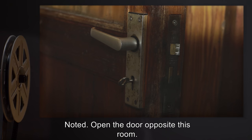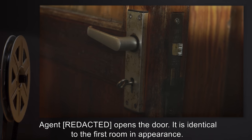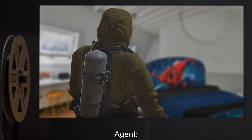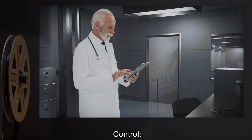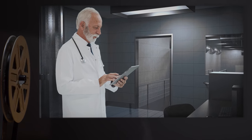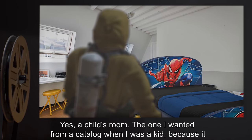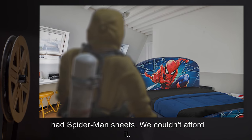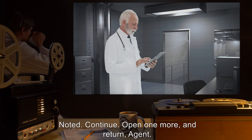Control: "Noted. Open the door opposite this room." Agent opens the door. It is identical to the first room in appearance. Agent: "This one — it's a bedroom." Control: "A bedroom?" Agent: "Yes. A child's room. The one I wanted from a catalog when I was a kid because it had Spider-Man sheets. We couldn't afford it." Control: "Noted."